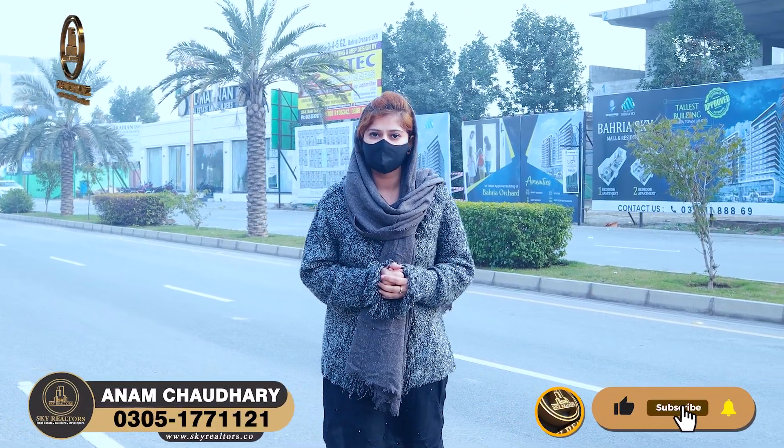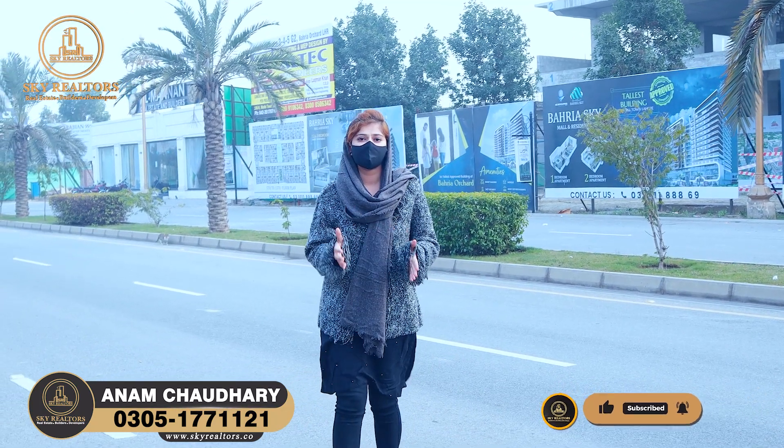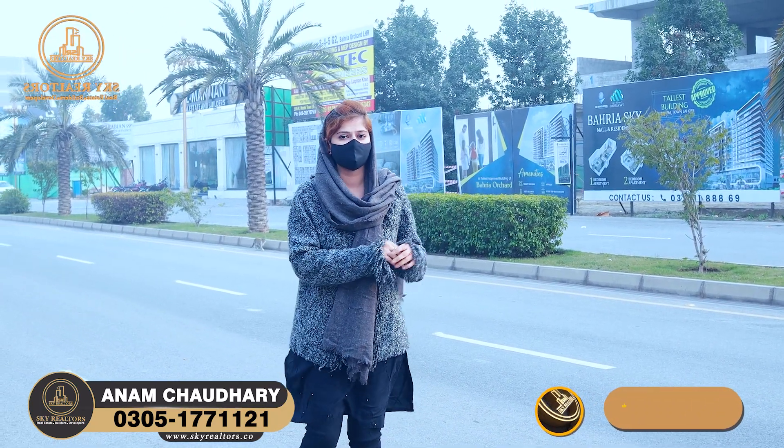Now, you have to give $13,700 per square feet. You will get these prices for only a few more days before they change. Now I am going to tell you a little bit about the development status, as you are watching.